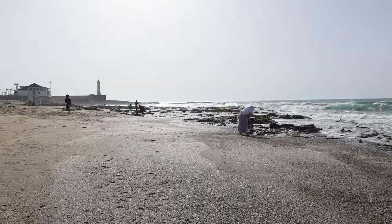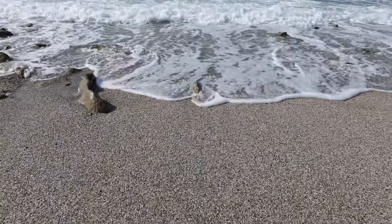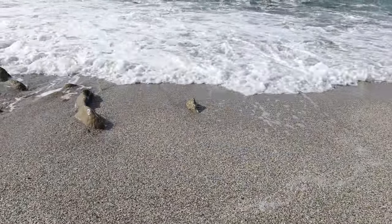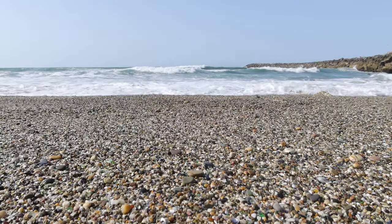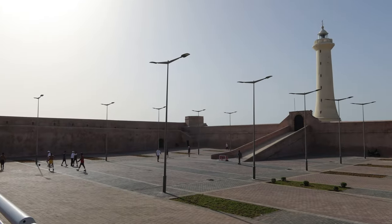After visiting the Kasbah, you can take this walkway to reach the Mohamed VI Museum of Modern and Contemporary Art. The museum features a variety of modern and contemporary artwork from Moroccan and international artists, and it's a great place to explore and learn more about the vibrant art scene of Morocco.